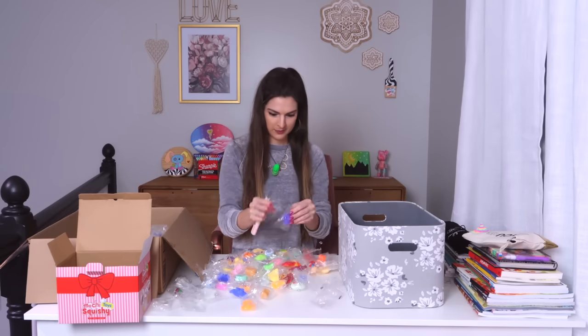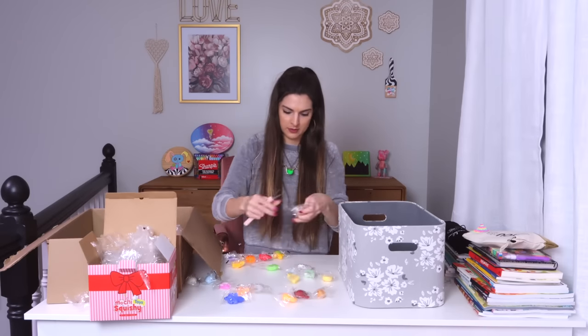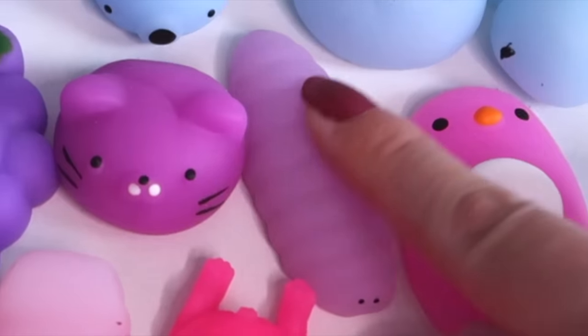One, two, three. Pickle Rick is definitely a top tier Rick and Morty episode. My other favorite would have to be the Nightmare on Elm Street one — I think I've seen that three times. I was very careful with the scissors, because one wrong move and we have a snipped squish.